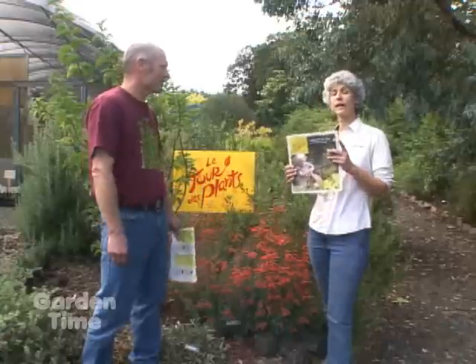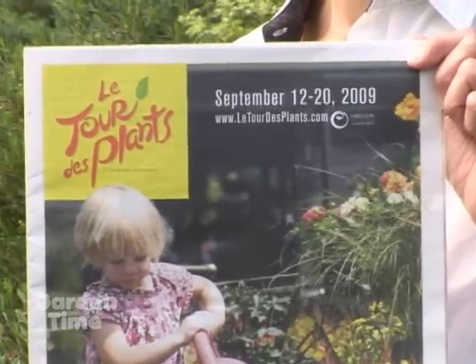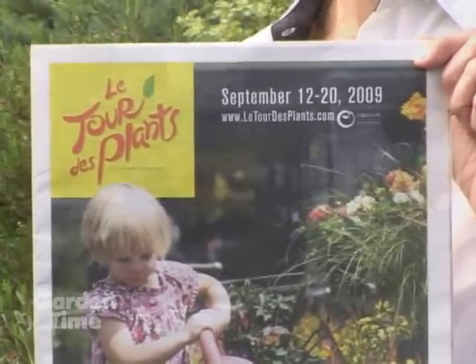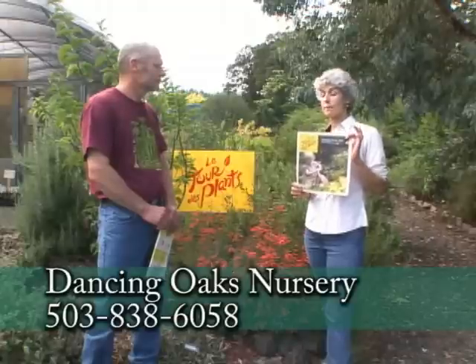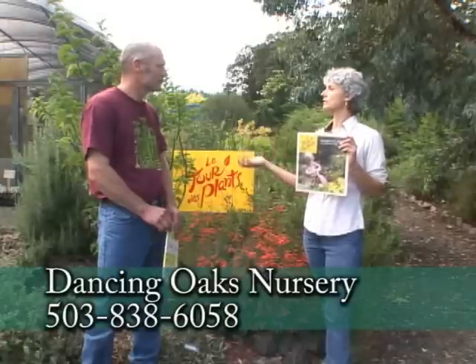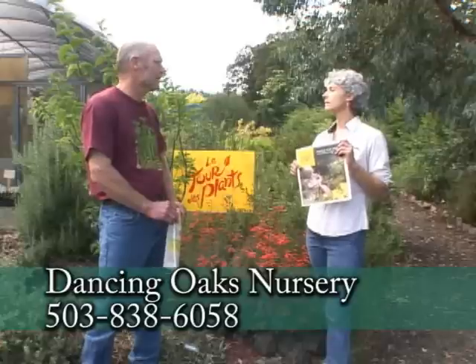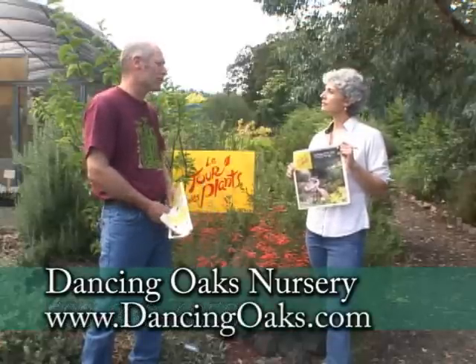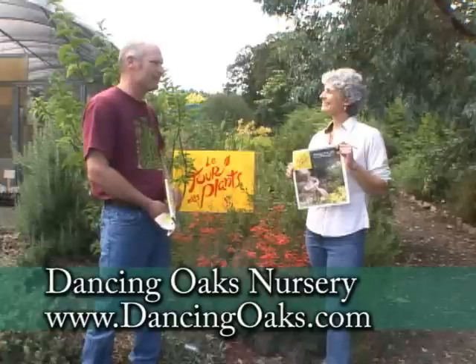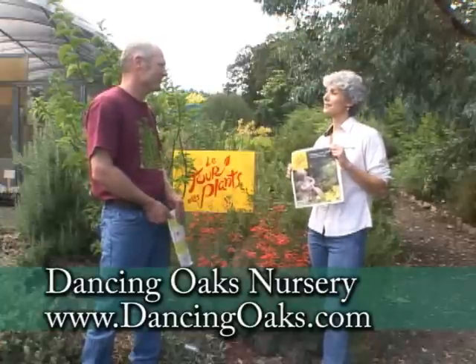You can go to any of the websites we talked about today — Latour to Plants, Dancing Oaks, Garden Time — and find out all the participating garden centers. Pick up one of these flyers to have all the information. And even after Latour to Plants, there are events coming up, including a concrete leaf casting class, which is very popular and still has openings — that's September 26th. Always something going on at Dancing Oaks! Thank you so much for having us.